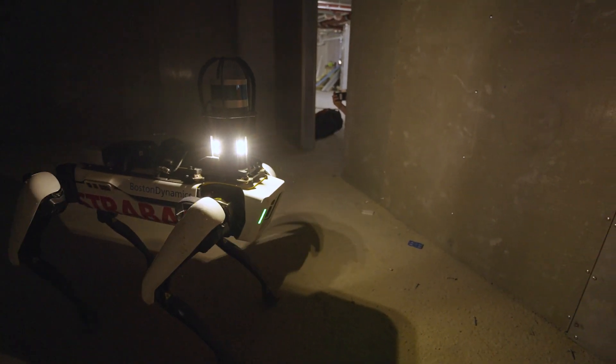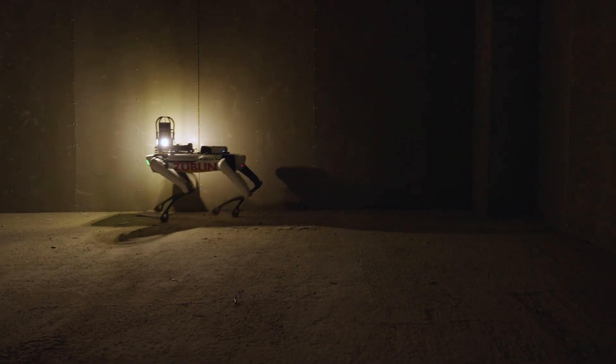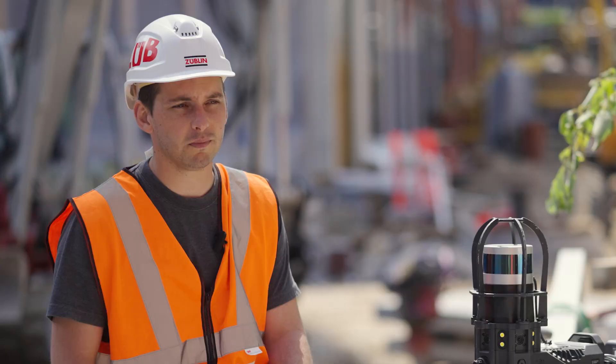At the moment we have three main areas that we use Zoe in. Currently we need to physically go to each room with a 360-degree camera and document every single room in this huge project, which takes about a day to do.